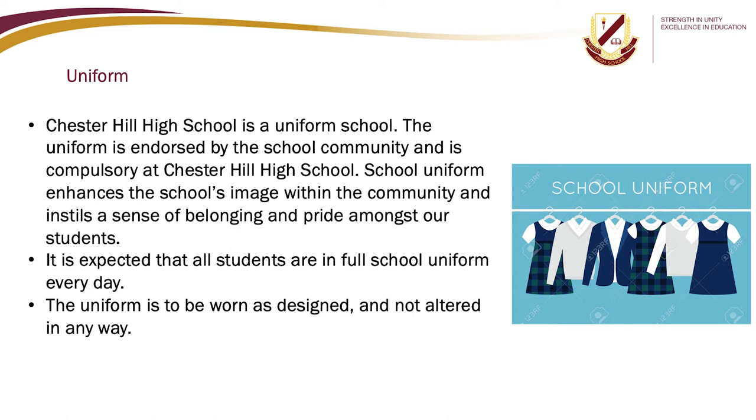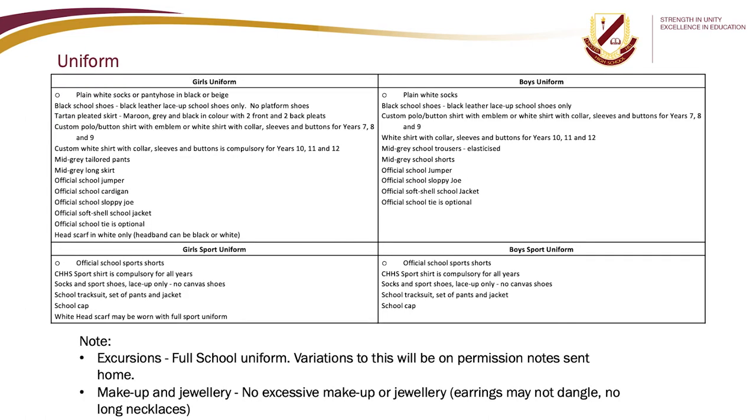Chester Hill High School is a uniform school. The uniform is endorsed by the school community and is compulsory. School uniform enhances the school's image within the community and instils a sense of belonging and pride amongst our students. It is expected that all students are in full school uniform every day, worn as designed and not altered in any way. Below are our school's approved uniform items. Please note that for excursions, full school uniform must be worn. Variations will be in permission notes sent home. No excessive makeup or jewellery is to be worn.